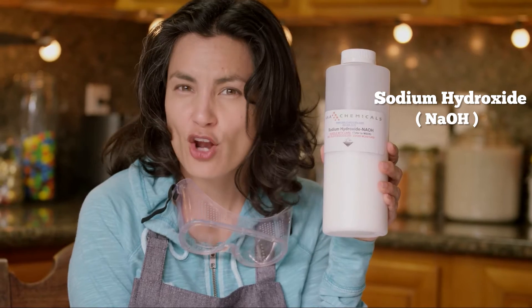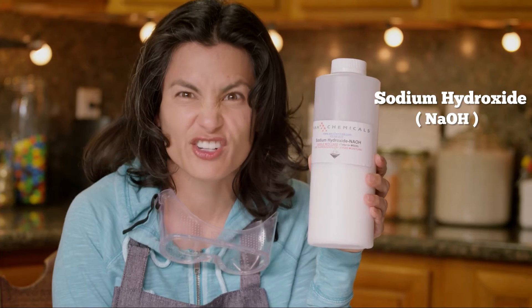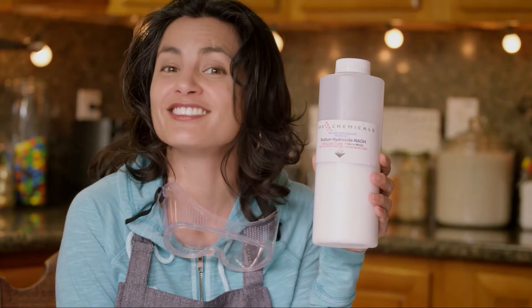Some people call it lye or caustic soda, but on an ingredient label it all points to the same chemical compound: sodium hydroxide. And although it's frightening that our products use the same ingredients that criminals use to dissolve the bodies of their victims, the sodium hydroxide in your personal care products is pretty darn safe.